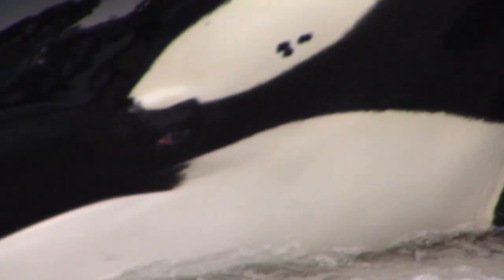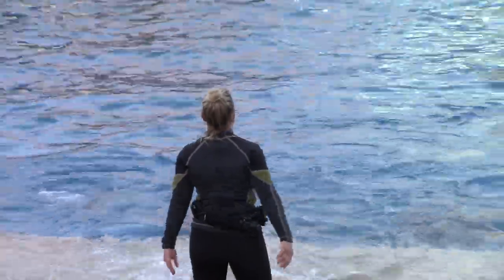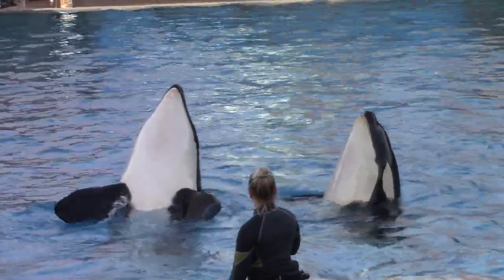The flippers on either side of the body are called pectoral flippers, which are mainly used for steering and stopping. The pectoral flippers have five bony digits inside them, just like the human hand.